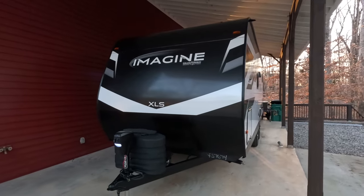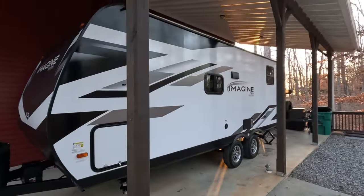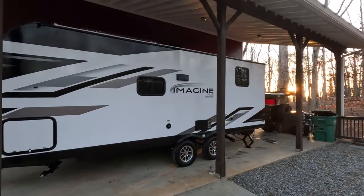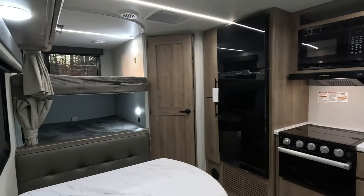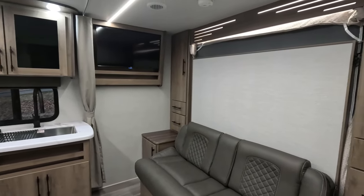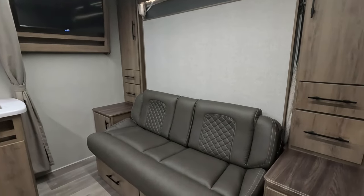This is the 2024 Grand Design Imagine XLS 21BHE — bunkhouse entertainment. What you're seeing is exactly how it comes off the line. This was just freshly built a few weeks ago; I just picked it up from the dealer a couple days ago. I haven't done any modifications to it whatsoever.